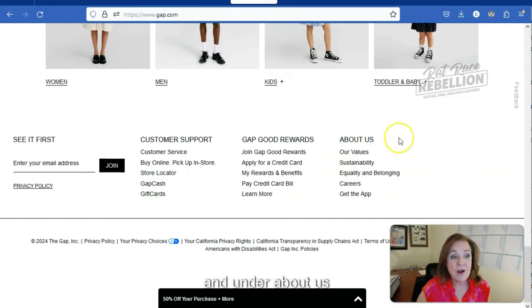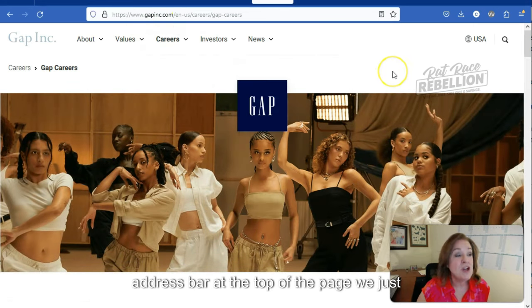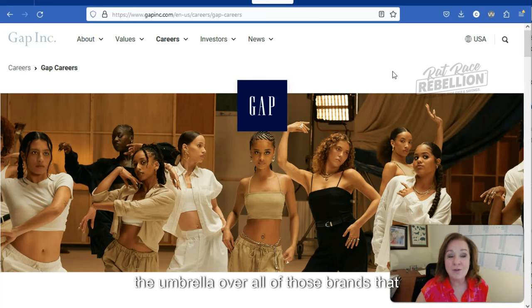So we'll scroll to the bottom of the page where generally we'll find a more expansive menu. Under About Us, we do see careers, so I'm going to click on that. Notice that in the address bar, we just made a migration from Gap.com to GapInc.com — we're now in the space of the mothership, the umbrella over all of those brands.